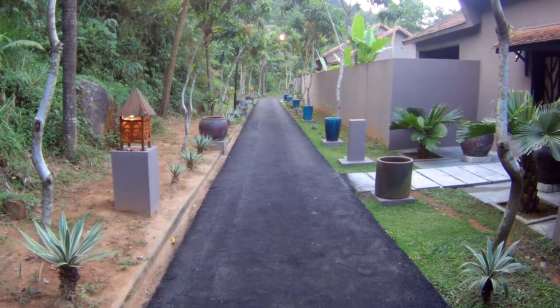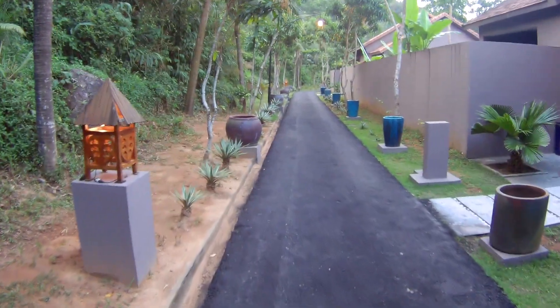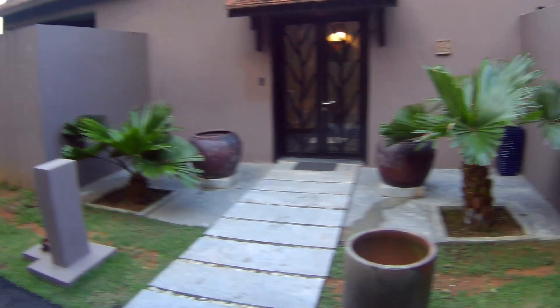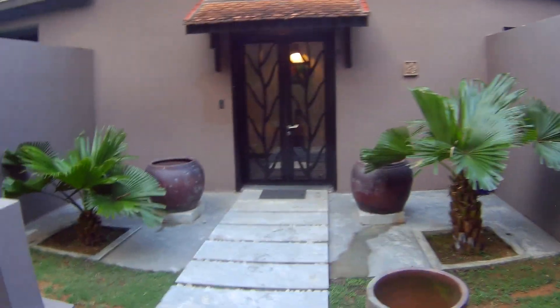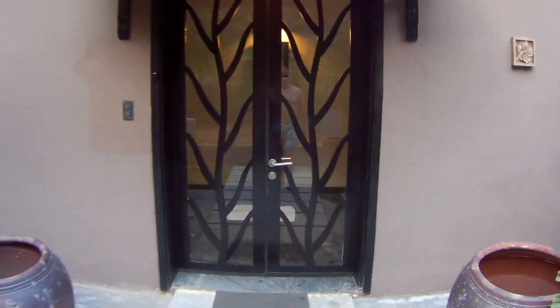Welcome to Luxury Holiday Reviews. I'm going to review this amazing honeymoon suite bungalow in Vietnam, Southeast Asia. This is a great place to take your partner — not just for your honeymoon but maybe for your anniversary, you know, treat her.